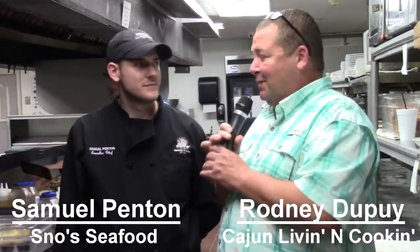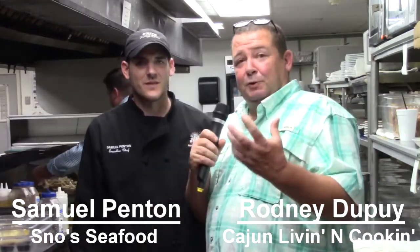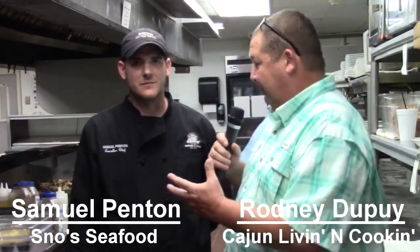Hey everybody, my name is Rodney Dupree with Cajun Living and Cooking, and today we've got a treat for y'all. I'm with Chef Samuel Pinton. How's it going? Nice to meet you, sir. They're cooking up some shrimp dishes in conjunction with our foods of the season. We're here at Snow's Seafood today — tell us what you're going to be cooking for us today.